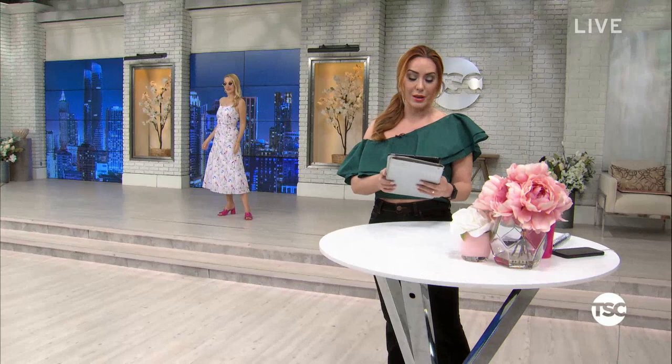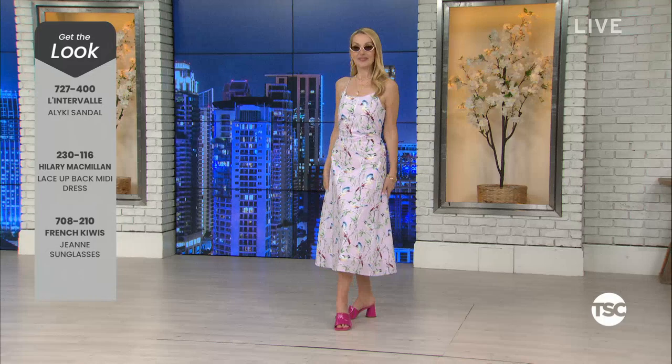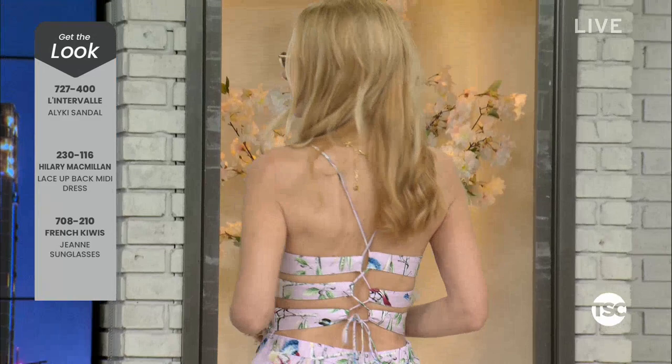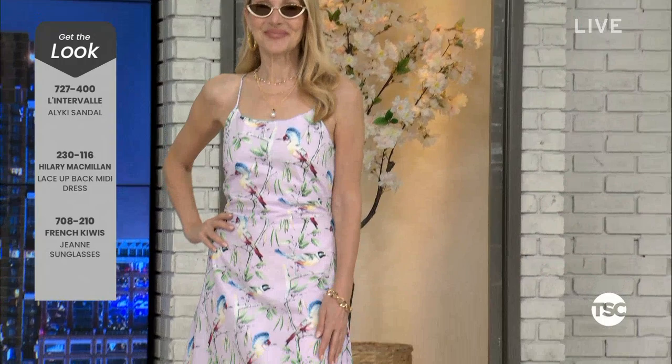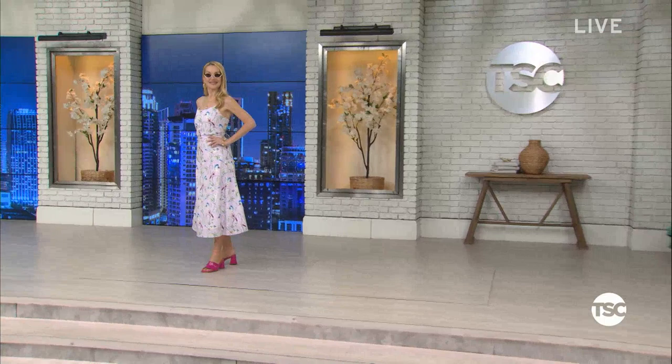These are very popular on the phone lines already. The item number for that sandal is 727-400, they're $158, and $17.55 on an EasyPay. Don't forget seven choices of color. That beautiful dress is from Hillary McMillan, item 230-116. French Kiwi sunglasses are item 708-210. Nine interest-free EasyPays on everything. The sandals are $158 — just $17.55 on EasyPay.